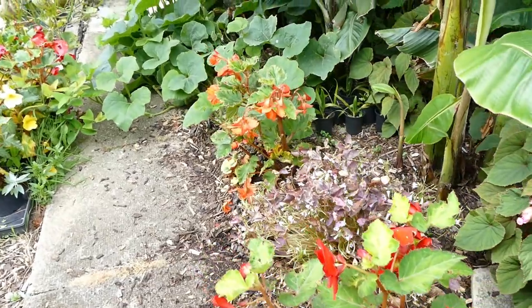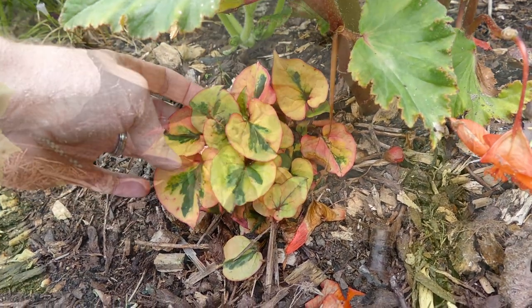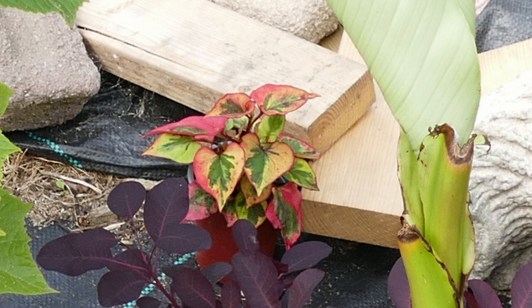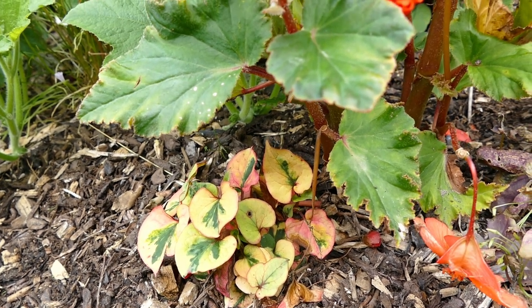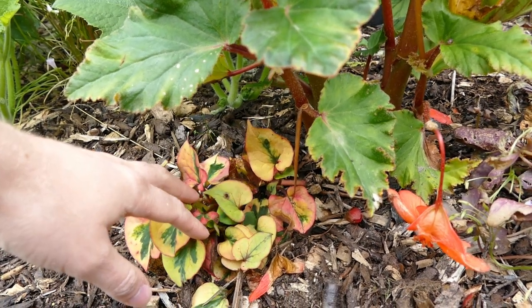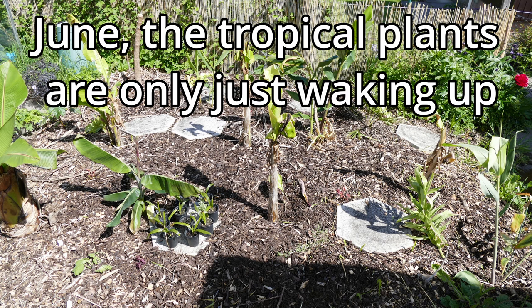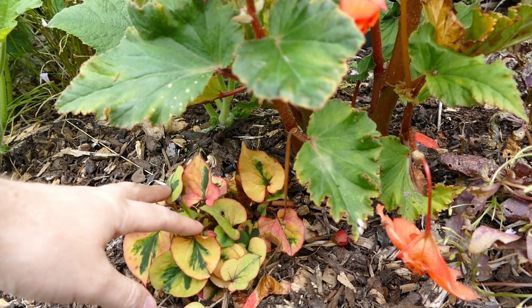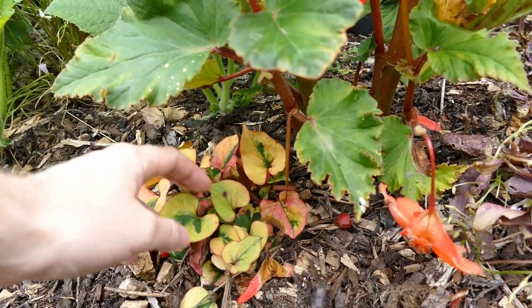Coming around here we have the houttuynia, which I put in just this year so it's a very small plant. It had fantastic multicoloured leaves with really vibrant colours — they're fading a bit now because it's autumn and a bit shaded. This grows as a ground cover and can be a bit invasive, but I'm not too worried here because it doesn't grow very tall so it shouldn't overshadow other plants; it will just spread and form a nice ground cover. If we have a mild winter it can sometimes be evergreen, giving a bit of colour over winter. The foliage has quite a tropical shape and the small flowers aren't terribly exciting, but I think it looks quite tropical overall.